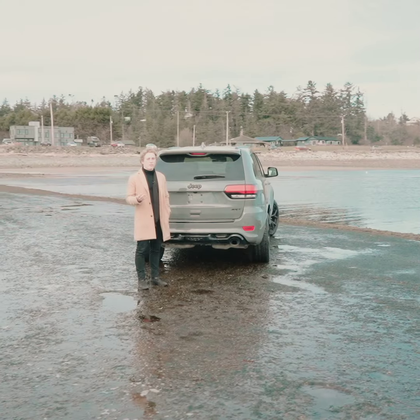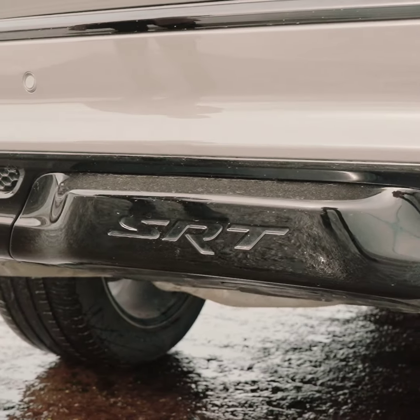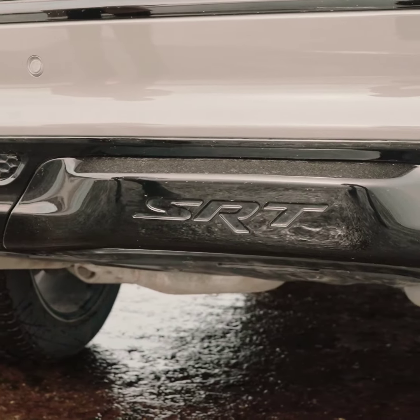You're probably asking yourself, can I even tow with all that power? Heck yeah, you can. If you notice in between these two massive exhaust tips, under this SRT badge is your hidden hitch.